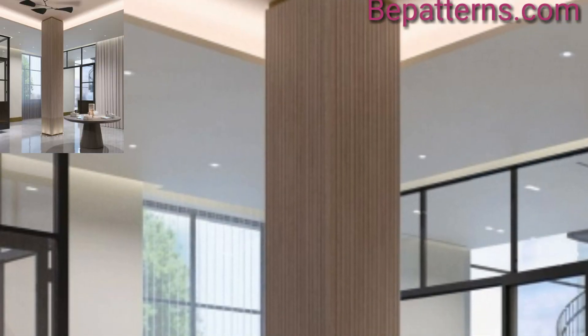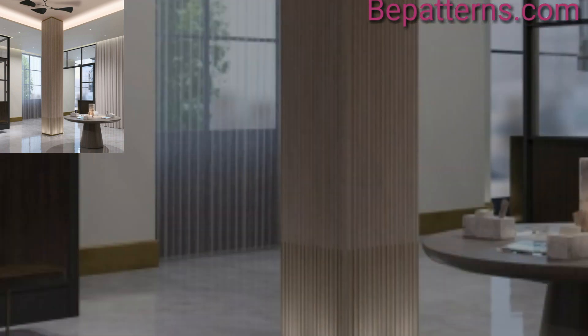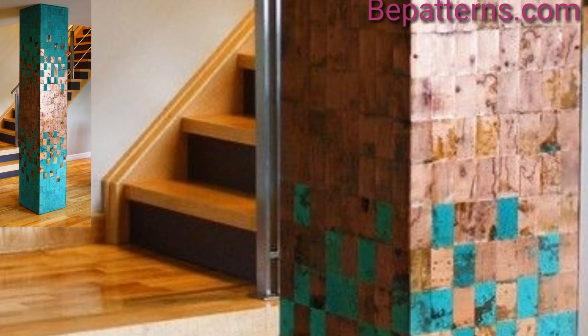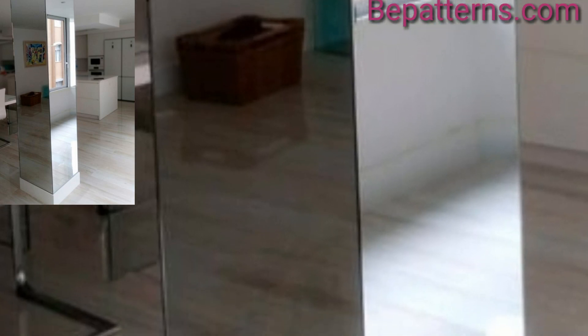Decoration design ideas — we are thankful to you for subscribing to my channel and watching all my previous videos. I have brought for you the most gorgeous and splendid column pillar design ideas.